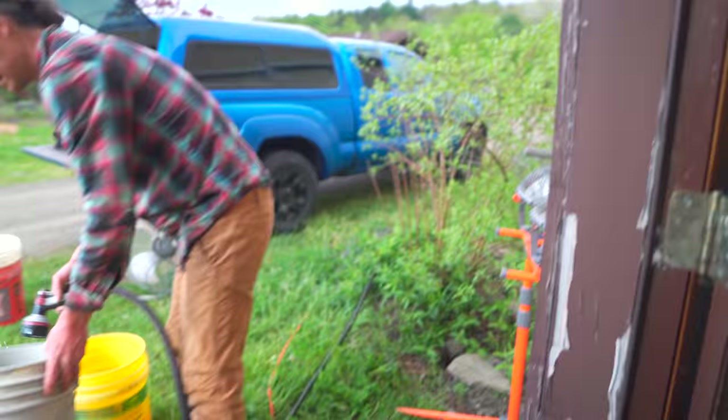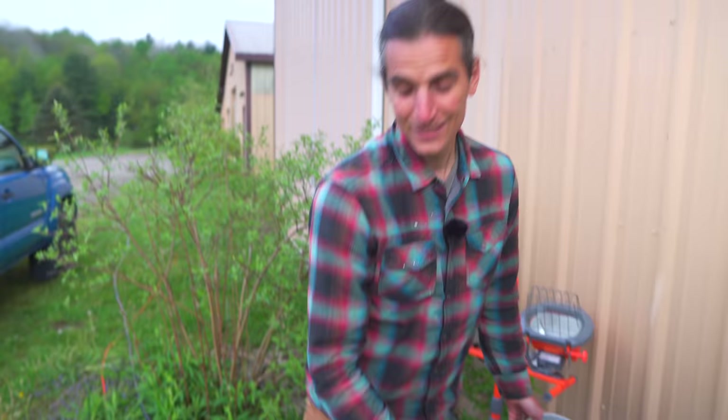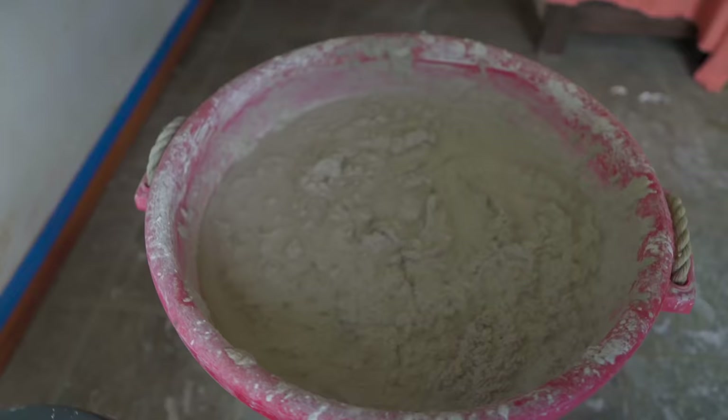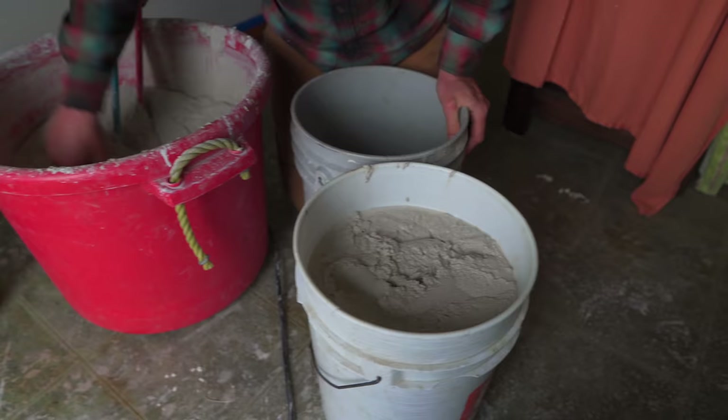If you talk to people who have done plastering work with more conventional products, they're not very forgiving materials. There's a lot of set time, a lot of pressure with the material — once you mix it, you've got to use it. Why I love working with clay plaster and earthen plaster is that it actually gets better if you let it sit. Isn't that amazing? You can mix it and just let it sit overnight. It's like a whole shift in thinking.